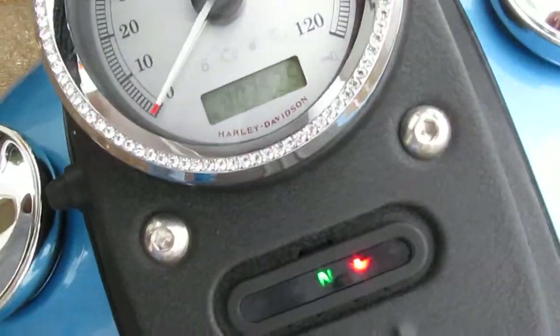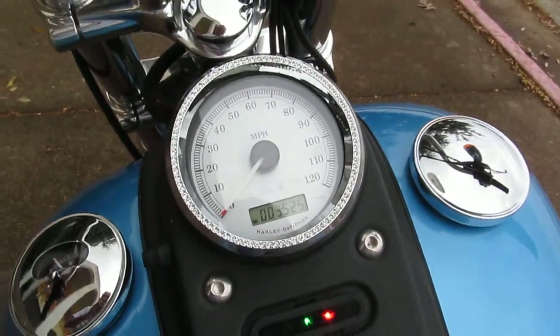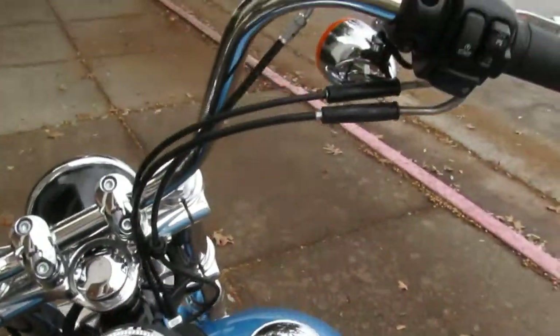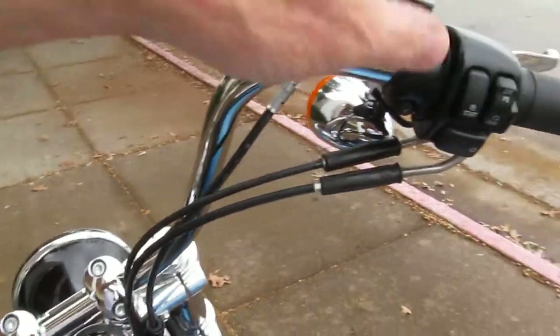It's got 3,525 miles on it. It's fuel injected. Runs out real nice. Let's give it a listen.